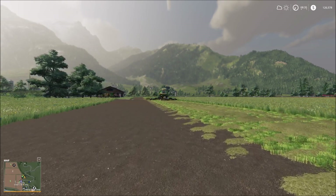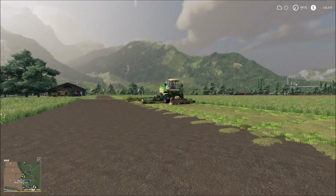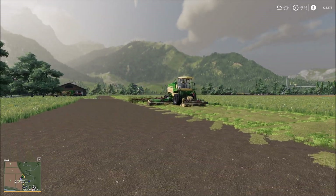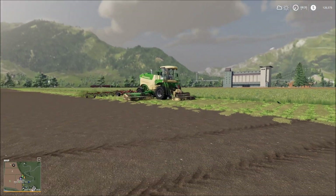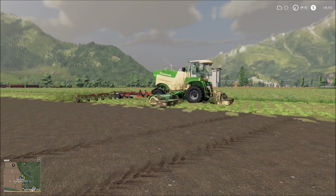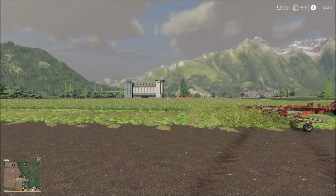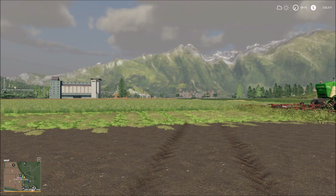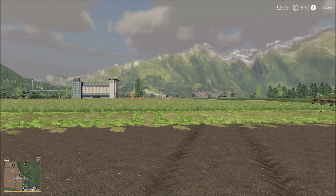Welcome everyone to a beautiful morning here in the Alpine Mountains in the new Alpine Farming Expansion for Farming Simulator 19. We've got a big day planned. You can already see we've gotten started with some field work here, getting some grass mowed. Now we're not quite ready to work field three — it's not quite ready to be harvested — but we have got plenty to do even without field number three today.